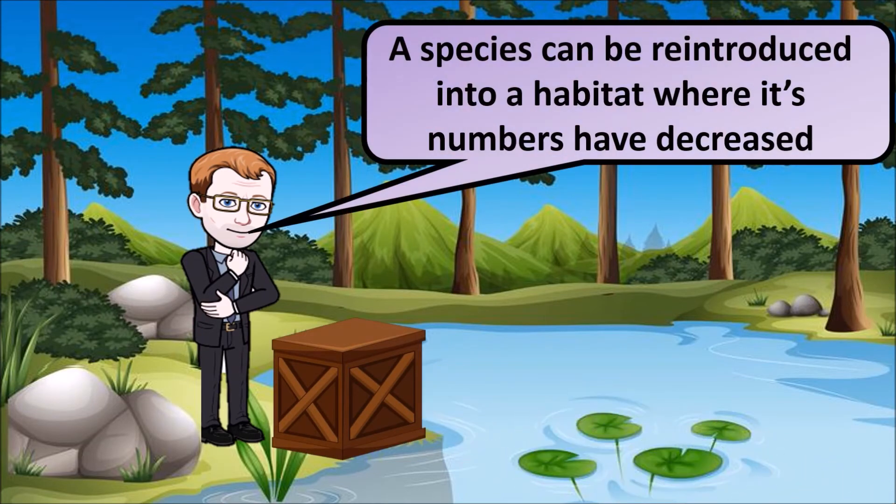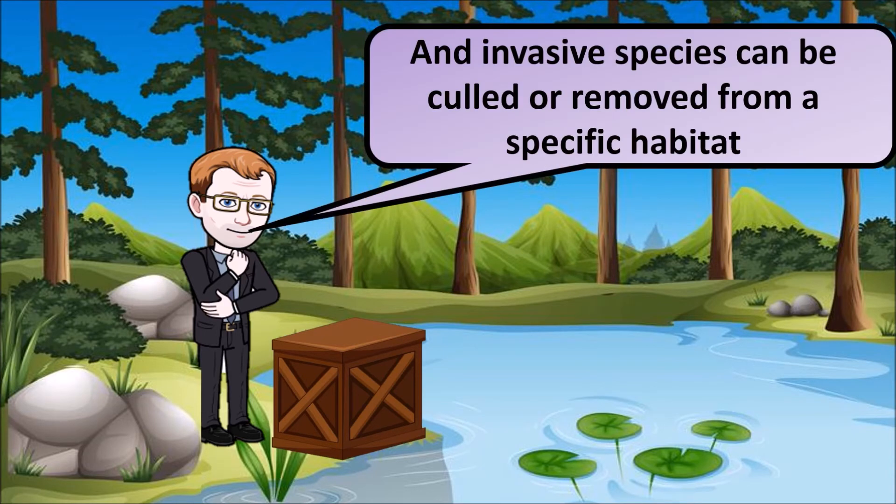A species can be reintroduced into a habitat where its numbers have decreased. And invasive species can also be culled or removed from that specific habitat.